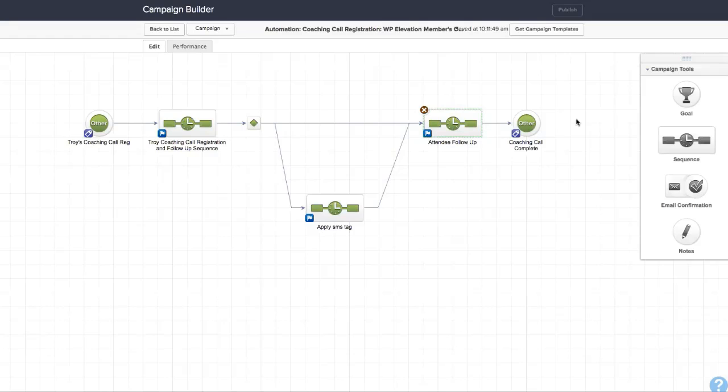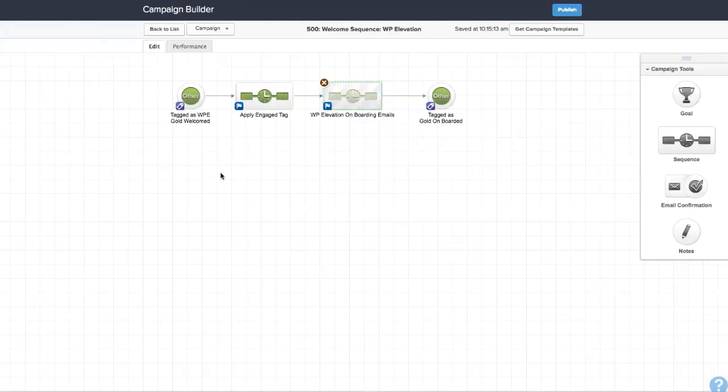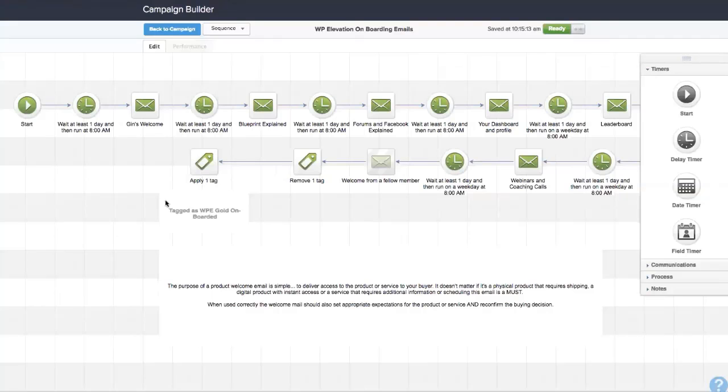We also then have a follow-up email — in fact, I think it might even be in the onboarding emails. Actually, that's not in the onboarding emails. There is another email that I send them personally with their login details, their username and password, so if they don't get the automated one — well, they will — but just in case.